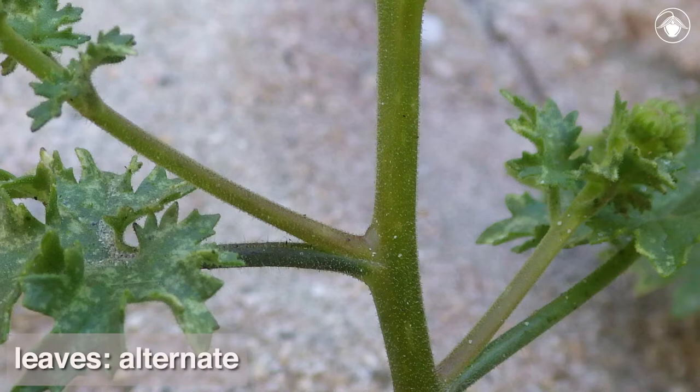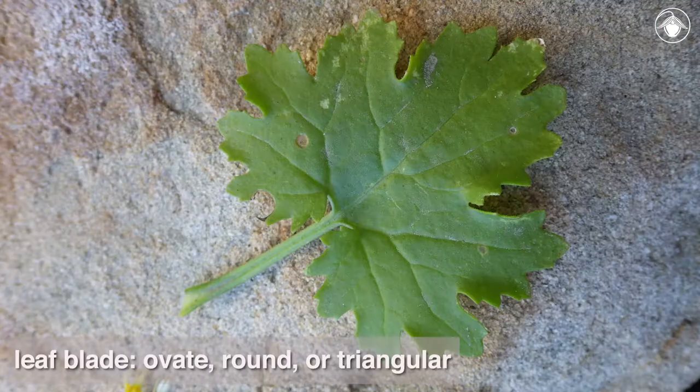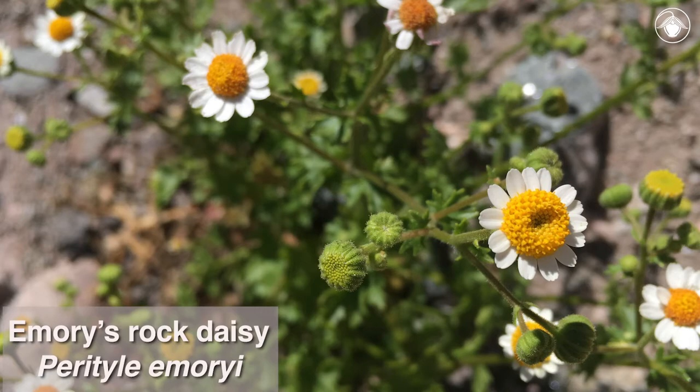The foliage of Perityle emeryii is also quite distinctive. The plants have alternate leaves with a distinct petiole, and leaf blades that are ovate, round, or triangular in shape, with sizable teeth or lobes.